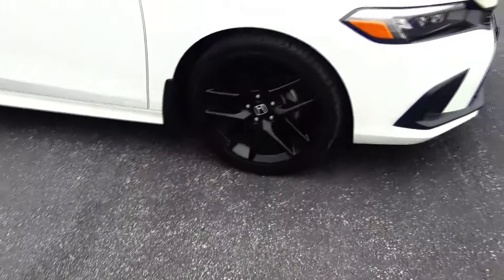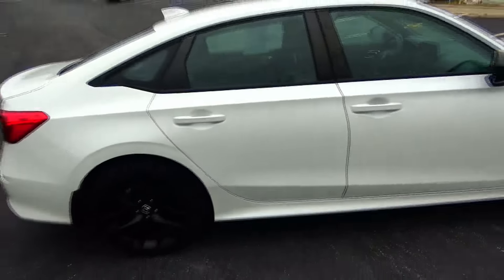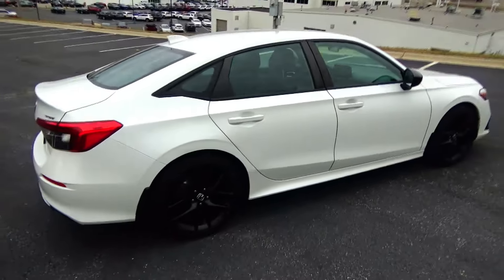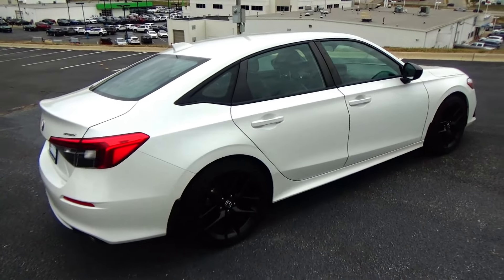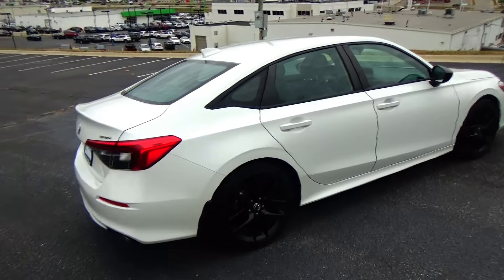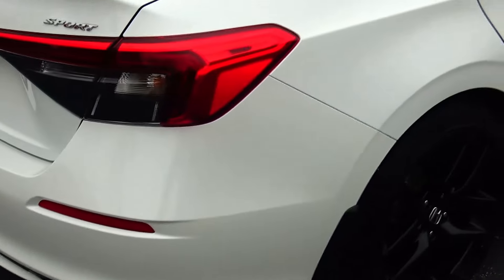18-inch multi-spoke alloy wheels with lots of tread on the tires, reinforced steel door beams. This car has passed mechanical inspections and is being sold as a certified car, so you get the remainder of five-year or 100,000-mile limited bumper-to-bumper coverage and seven-year, 100,000-mile powertrain coverage.